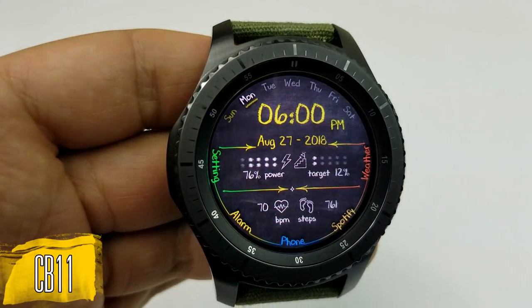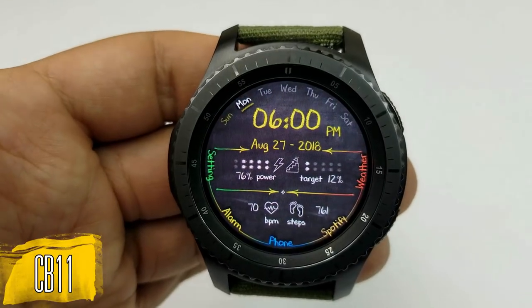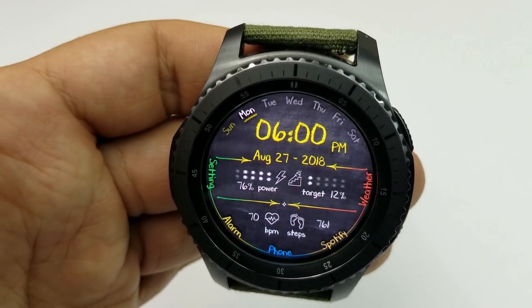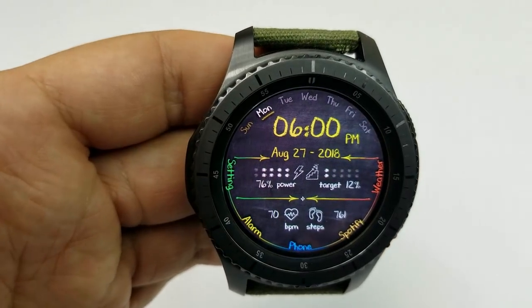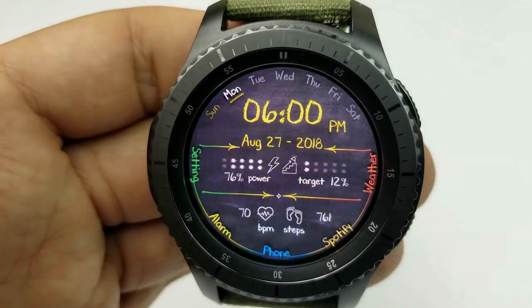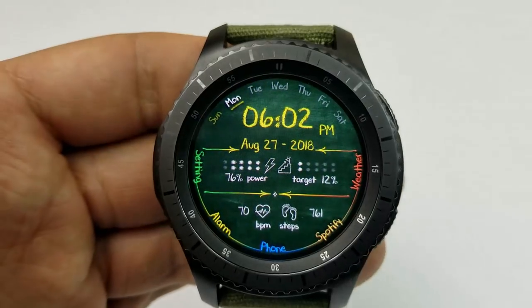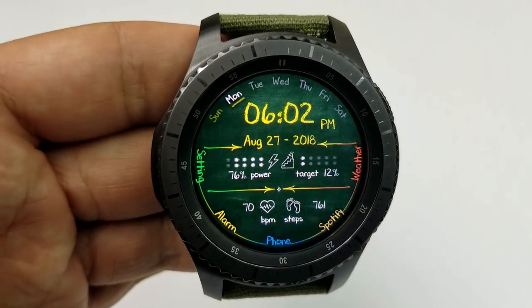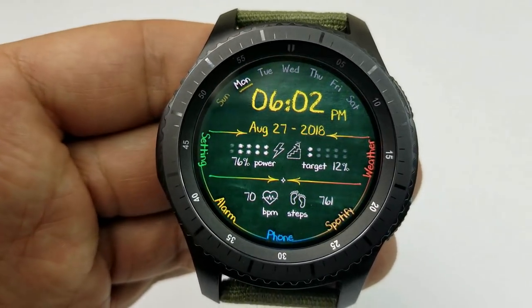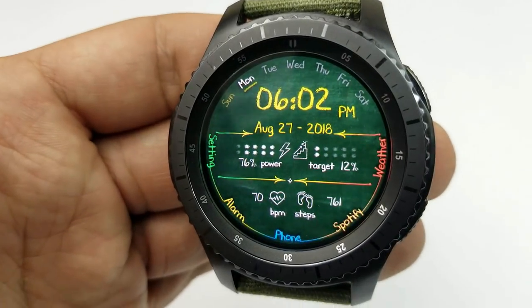Here is the last freebie in this collection. This one is another colorful version of the chalkboard theme and it includes yellow, green, blue, and orange highlights for the time, date, and app shortcuts. As you can see, it comes with a good selection of both features and shortcuts. It also comes with your choice of the customary black and gray chalkboard background or you can switch to a green background. And finally, like all the faces in this collection, this one has also been optimized for AOD mode.